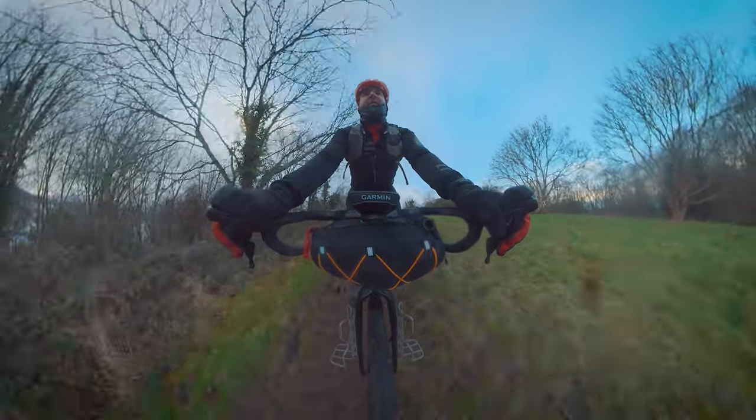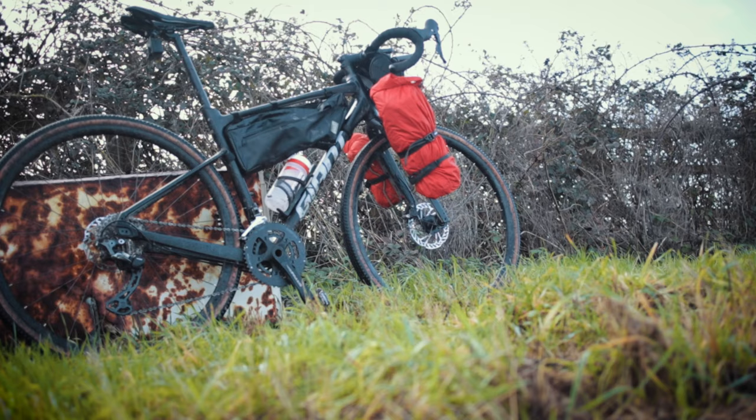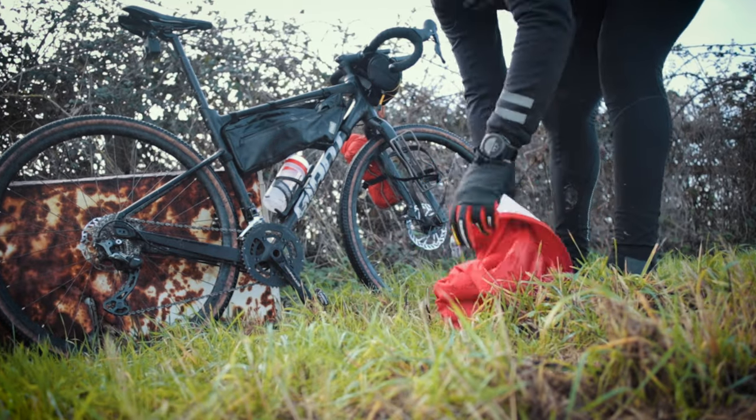Today we're going to look at whether the British Army 24-hour ration pack is the answer to our adventure dreams. We'll cover what you get, how to cook them, the pros and cons for the bikepacking cyclist, and decide whether it's a yes or no to pack on our bikes.